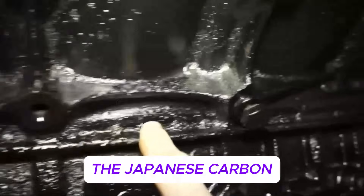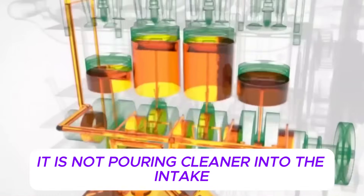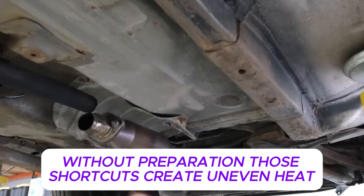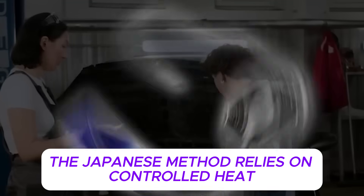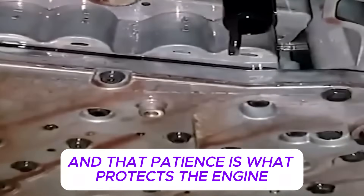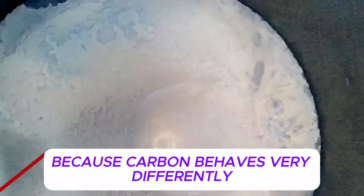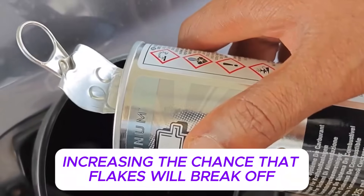The Japanese carbon control method is often misunderstood, so it's important to be clear about what it is not. It is not pouring cleaner into the intake. It is not spraying chemicals into the throttle body. It is not randomly revving the engine or performing aggressive Italian tune-ups without preparation. Those shortcuts create uneven heat, sudden pressure changes, and unpredictable carbon breakage. The Japanese method relies on controlled heat, steady airflow, and time. It requires patience, and that patience is what protects the engine.